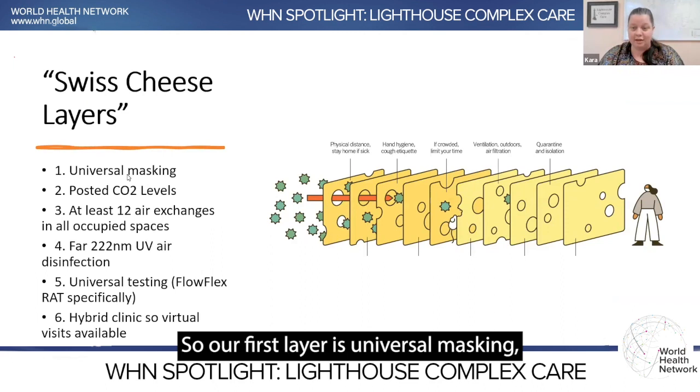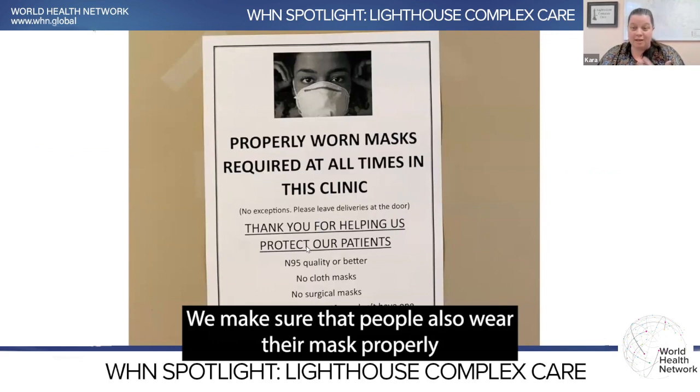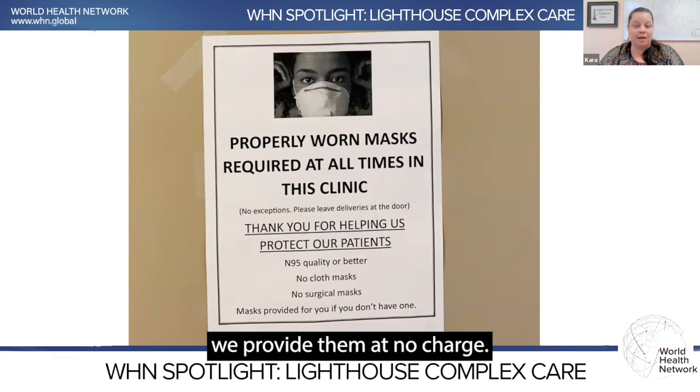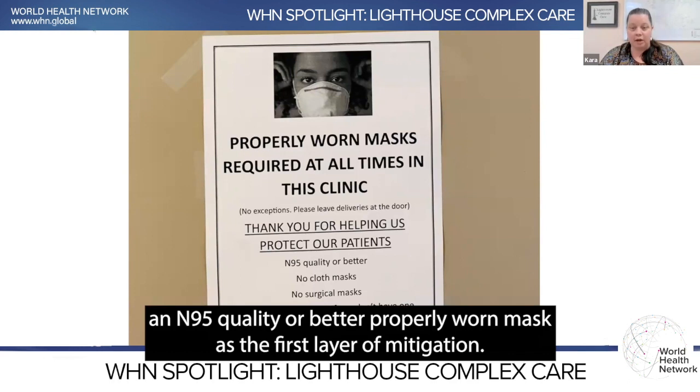Our first layer is universal masking. We definitely want to make sure that everybody in our clinic is masked and wearing their mask properly. If people don't have a mask when they come in, we provide them at no charge. All of our staff and everybody who comes into our clinic will wear an N95 quality or better, properly worn mask as the first layer of mitigation.